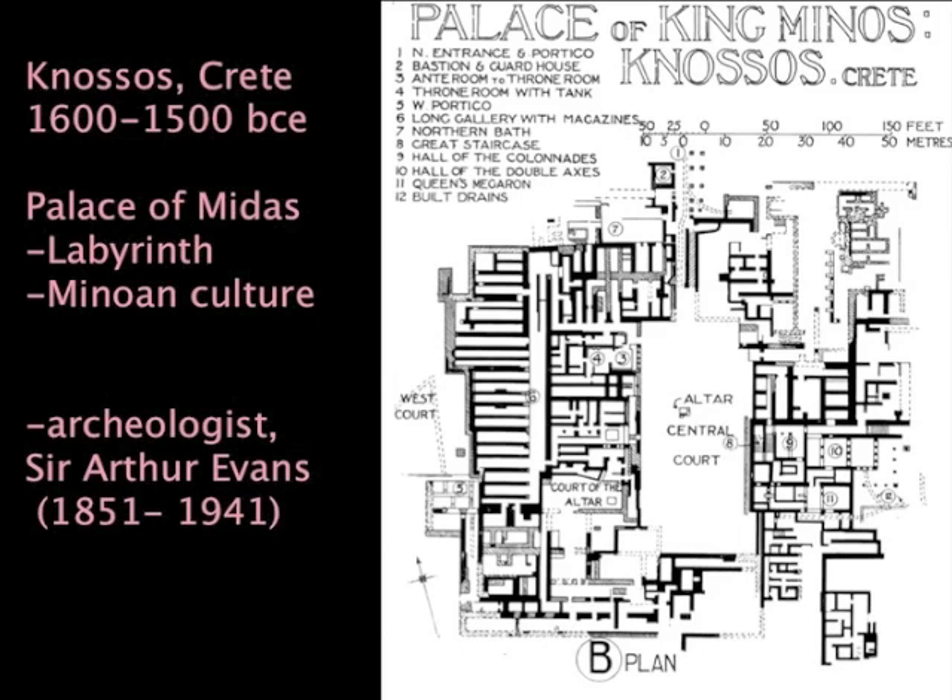If you look at the general organization, it's not really that crazy. But for practical purposes, one could call it a fried egg scheme. It's a very different kind of organization than what we had in Egypt, where we had a linear axis clearly organizing our procession through the building. Here, we have a very clearly defined center and then a kind of hodgepodge of elements that accrete at the perimeter—kind of like a fried egg.